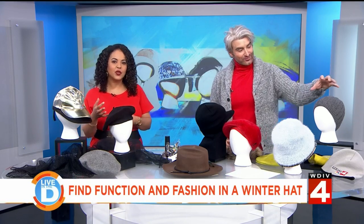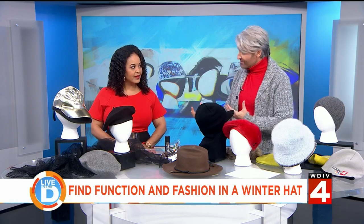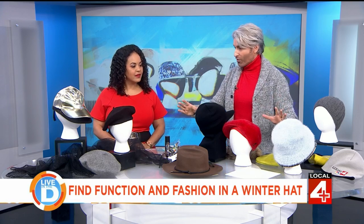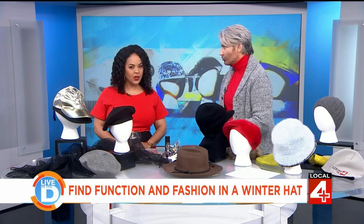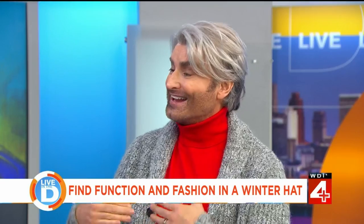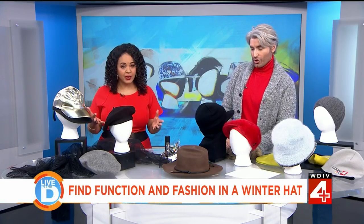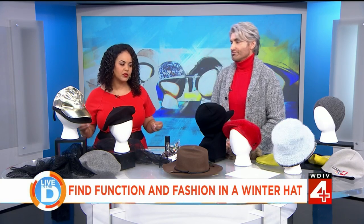So how are they being interpreted or reinterpreted for winter? Well, I think an easy way to look at it is taking any of the aforementioned and making it an interesting color, or perhaps it has a pattern, or it's just reinterpreted in a different way. So how do we get both function and fashion when it comes to hats? Because it's not just about how they look — they have to keep us warm too.